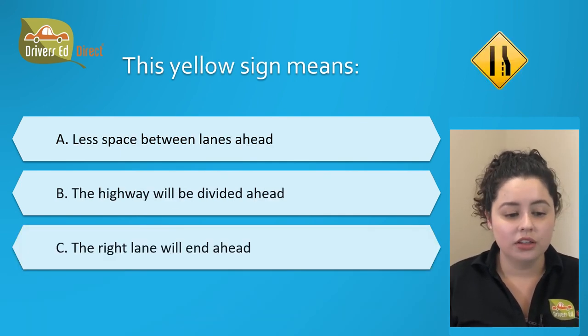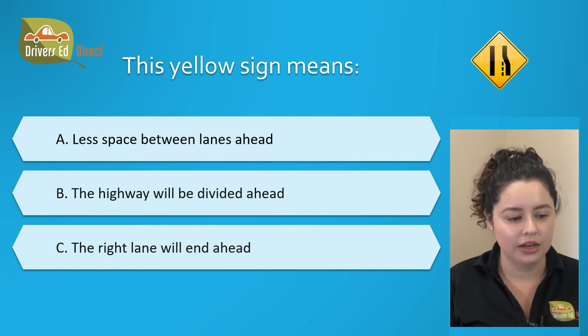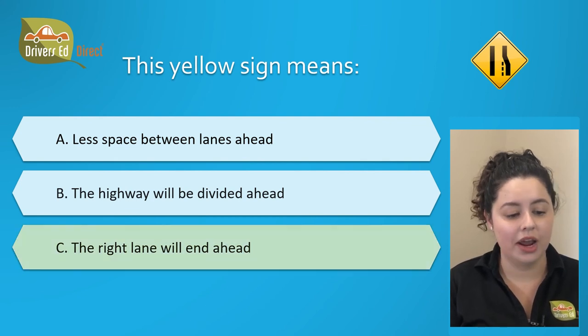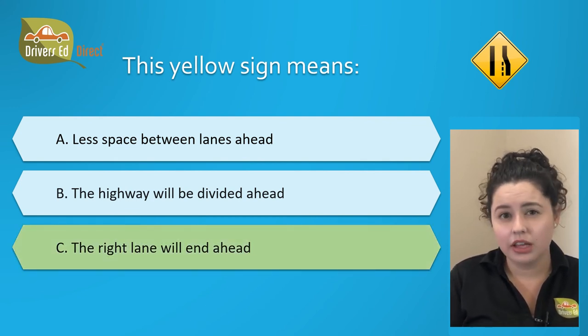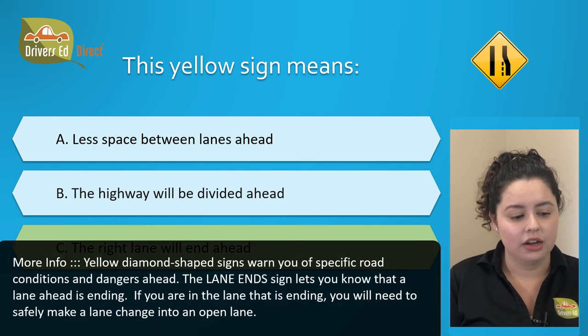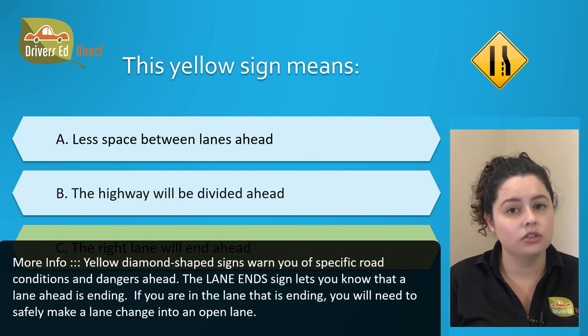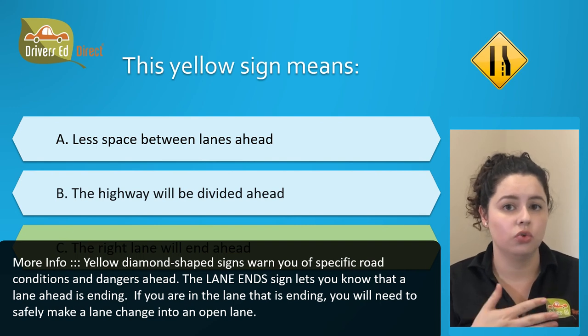This yellow sign means: A. Less space between lanes ahead, B. The highway will be divided ahead, or C. Right lane will end ahead. The correct answer is C. The right lane will end ahead. This sign is letting you know that a lane is ending up ahead, and if you're driving in that lane, you're going to need to safely make a lane change to any open lane.